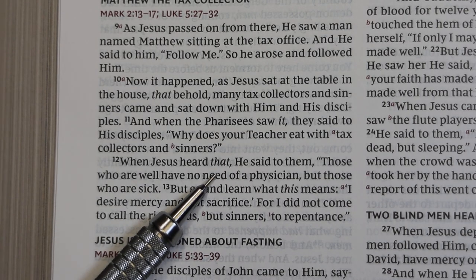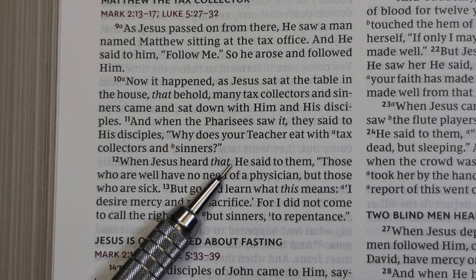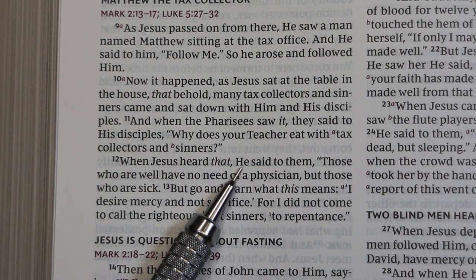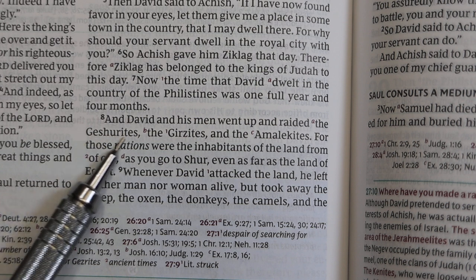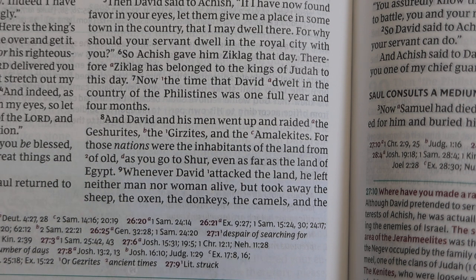In the New King James Version, words that the translators add for smoothing that don't represent a word in the original language — in this case Greek — are put into italic font. Pronouns for deity are capitalized. In this edition, words are not self-pronouncing, so you see no pronunciation signs over words to tell you how to pronounce them.